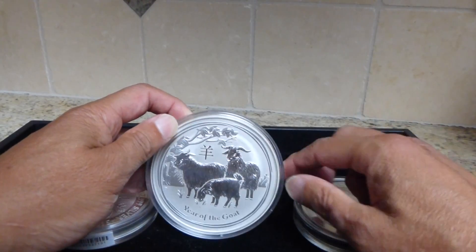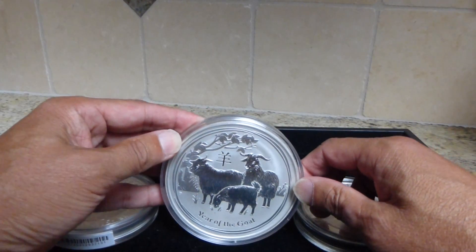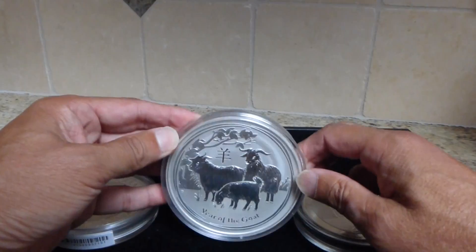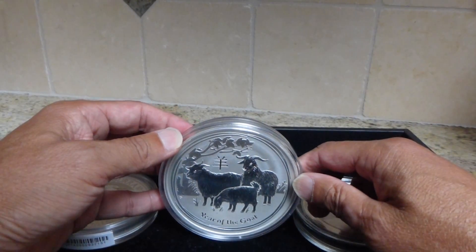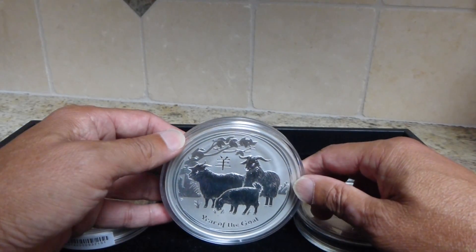I just want to reiterate that I think I got a good deal on this — I paid about $1.80 over spot. Right now the one-ouncer at Provident is about $15 over spot for the one-ouncer.